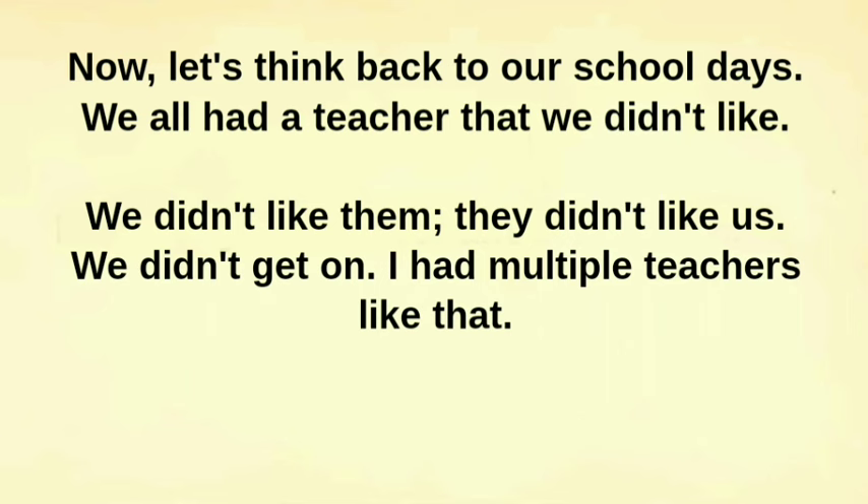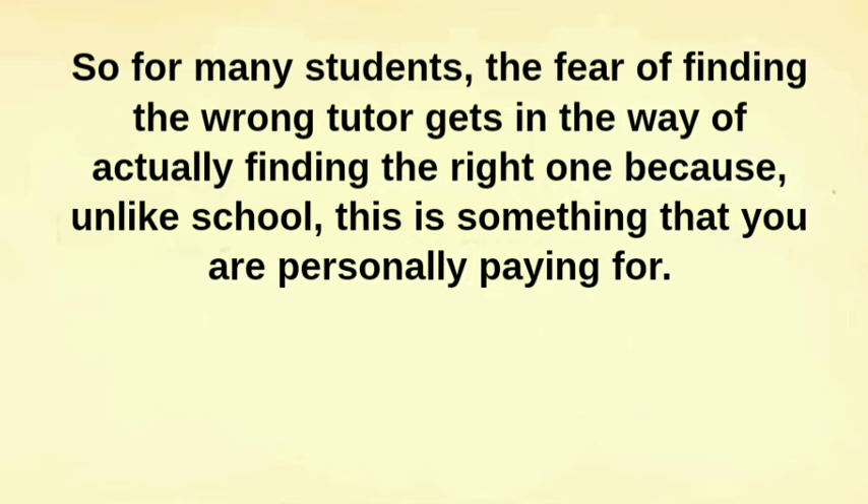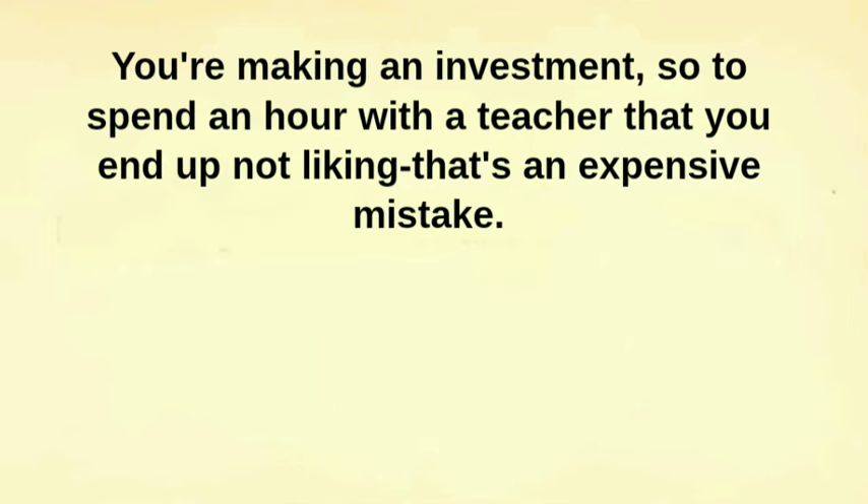Now, let's think back to our school days. We all had a teacher that we didn't like — we didn't like them, they didn't like us, we didn't get on. Some of them absolutely should not have been teaching children when they so obviously hated children. So for many students, the fear of finding the wrong tutor gets in the way of actually finding the right one because, unlike school, this is something that you are personally paying for. You're making an investment, so to spend an hour with a teacher that you end up not liking — that's an expensive mistake.